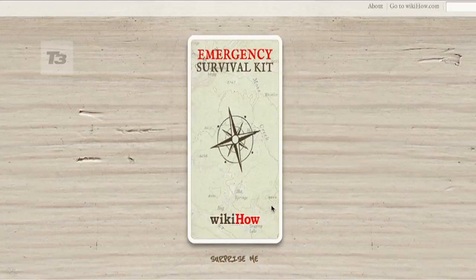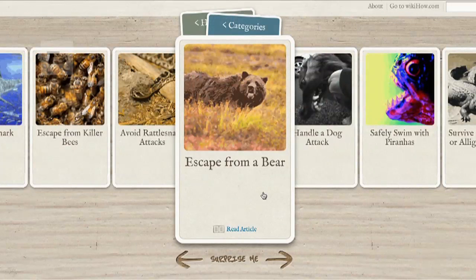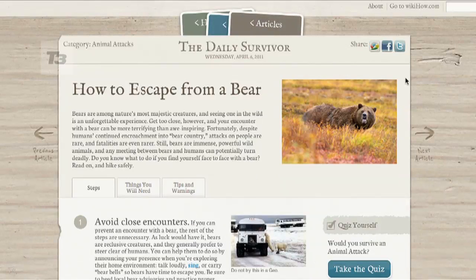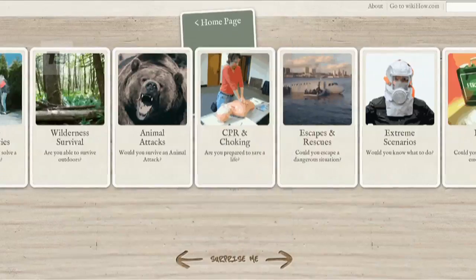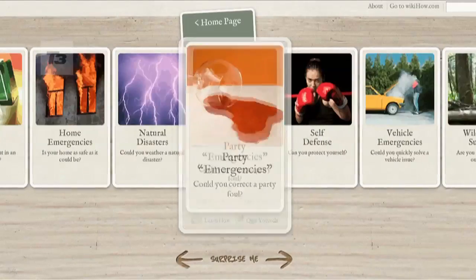Number 9 is WikiHow's Survival Kit. Do you know how to survive a bear attack, land a plane, or what to do in a riot? No? Well, you'll be needing WikiHow's Survival Kit then. As well as testing your bear-fighting skills, it has tips on first aid and also the essential how to change a tire.